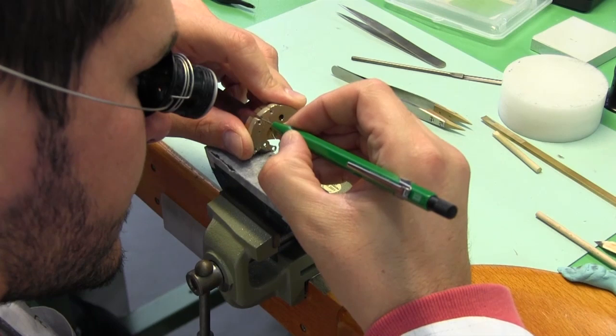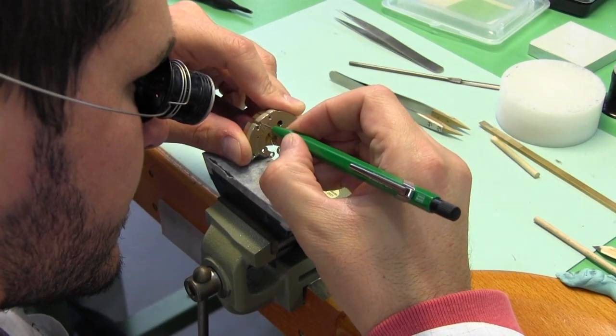Quite a few years ago, when Robert saw Willard Wigan's work on the internet — a sculptor creating his own works of art in the eye of a needle, or to fit on the head of a pin — it was something which just seemed so extraordinary that Robert and I wanted to learn more.